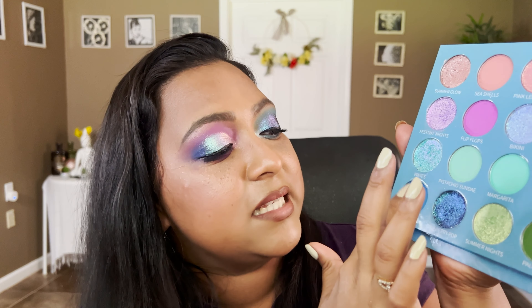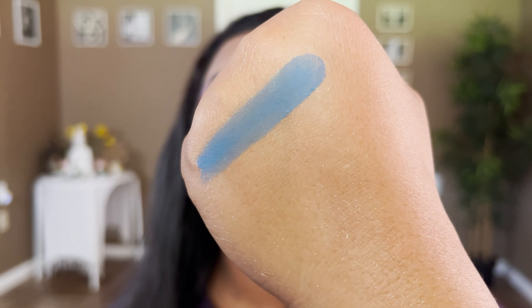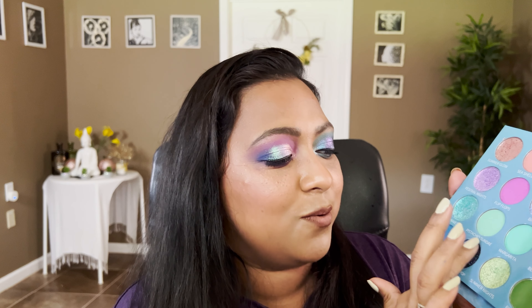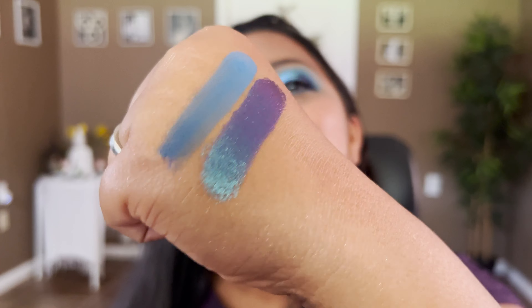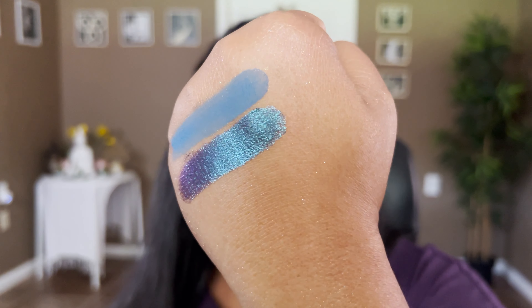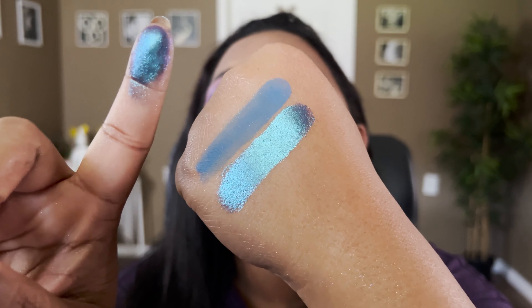The first shade in the last row is called Seaside — a royal blue shade, so smooth and pigmented. The next shade is called Blueberry Pop. When I received this palette, this shadow was a little cracked, but I could just fix it by pressing it back in. This might be the favorite shade of the palette — look how dimensional and beautiful that is, a deep blue-to-purple shifting shade.